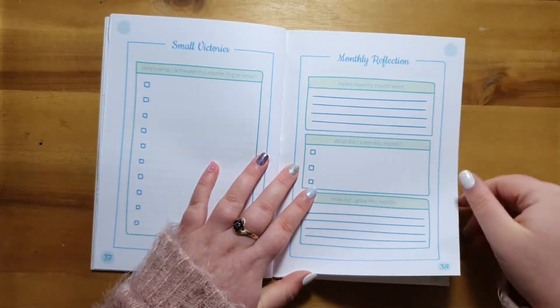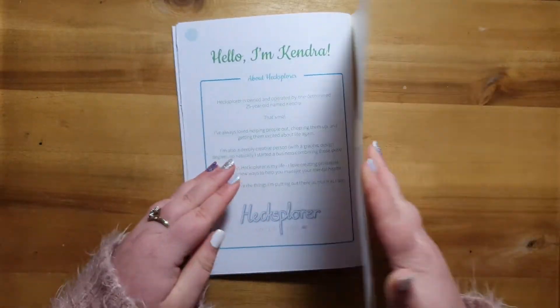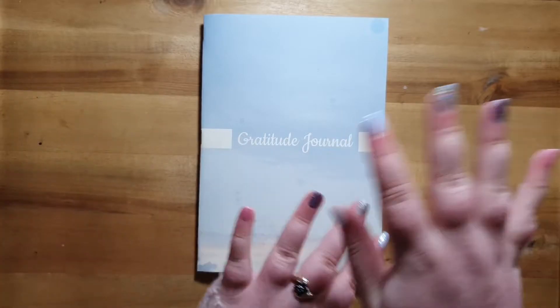And finally at the back we've got a little about me section, because why not? I can't wait for you to try my gratitude journal. Check it out at Hexplorer.com.